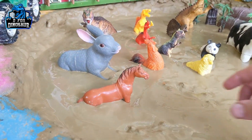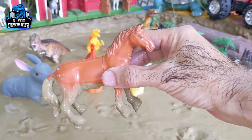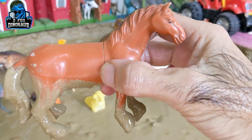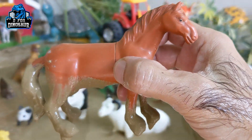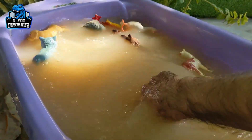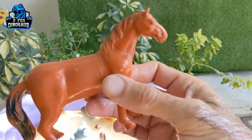The next one we have is a horse — a very big and beautiful farm animal. We ride on horses. Horses are the best companions and they are very good friends. Let's watch this horse. Here we go — horse.